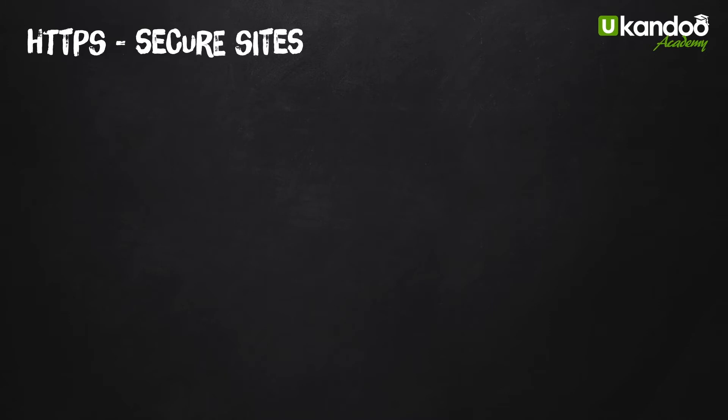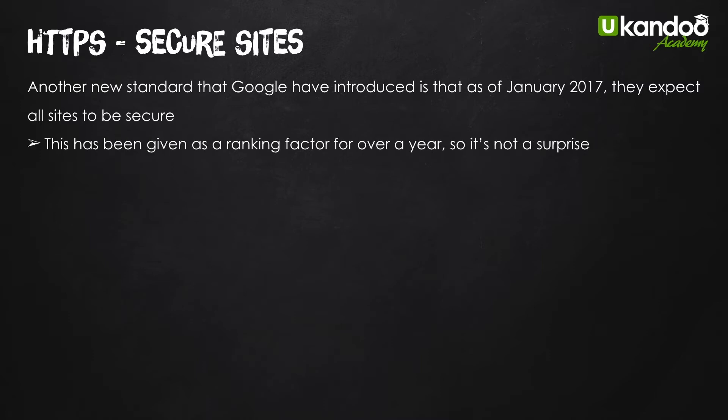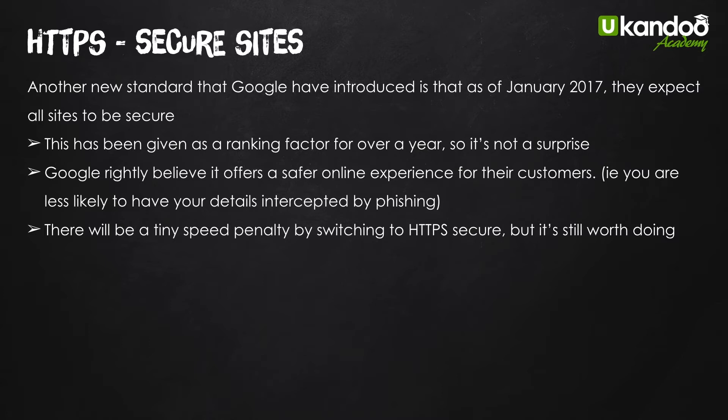Straight in — secure sites, HTTPS. We've all seen the little lock in the top left-hand corner in Chrome; it gives you a little green mark to show that you're a safe site. This is a new standard that Google introduced as of January 2017. It's not really a surprise because it's been given as a ranking factor for at least a year. Google believe it offers a safer online experience — you're less likely to have your details intercepted by phishing. Apparently there'll be a tiny speed penalty by switching to HTTPS secure, but it's still worth doing — it will be milliseconds — and the rewards for doing it are greater than the loss of speed.